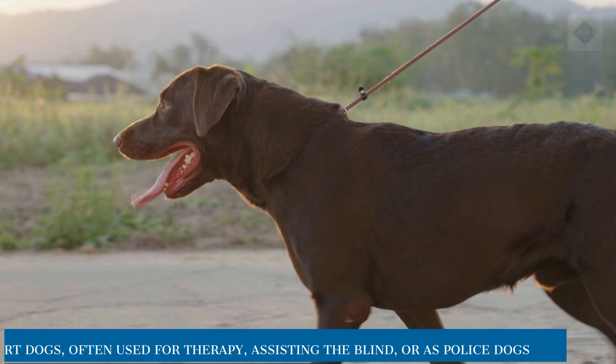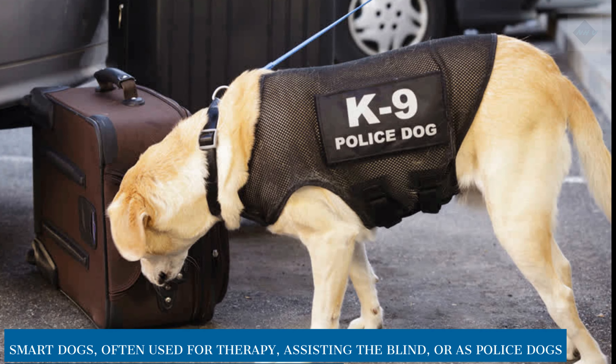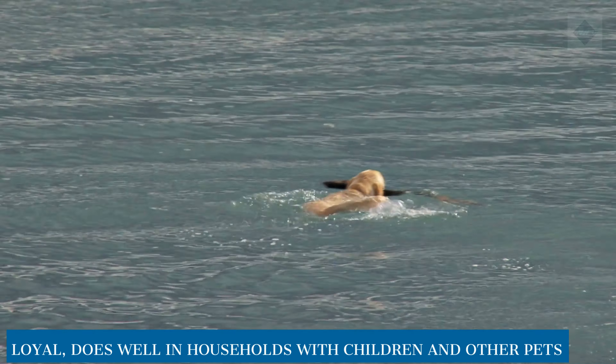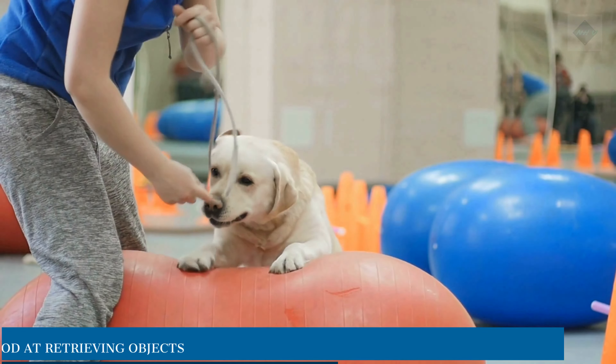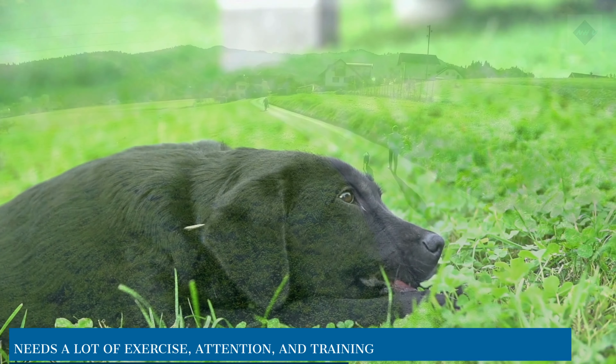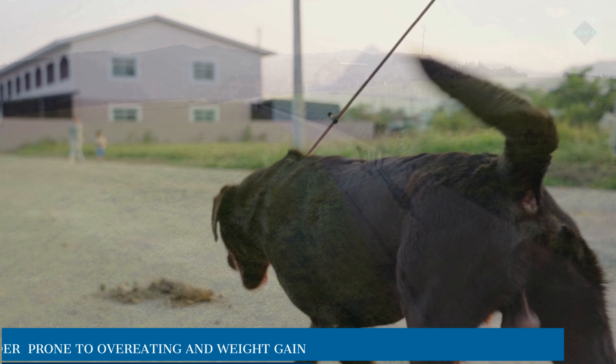Pros: Smart dogs. Often used for therapy, assisting the blind, or as police dogs. Loyal. Does well in households with children and other pets. Good at retrieving objects. Cons: Needs a lot of exercise, attention, and training. Heavy shedder. Prone to overeating and weight gain.